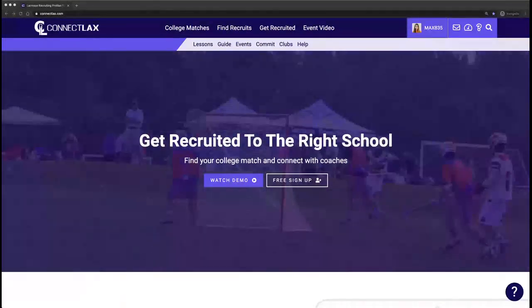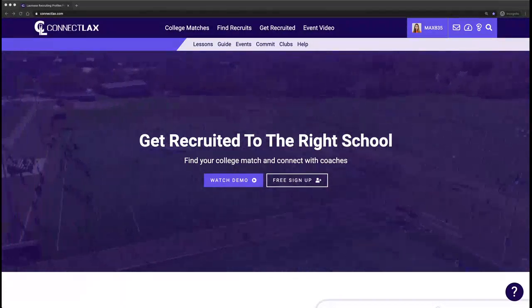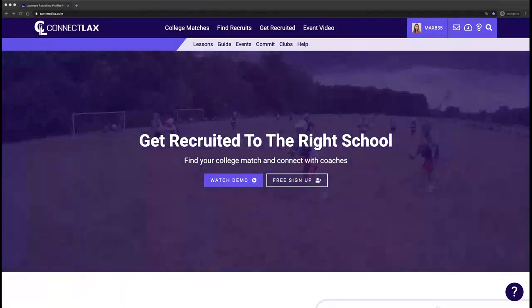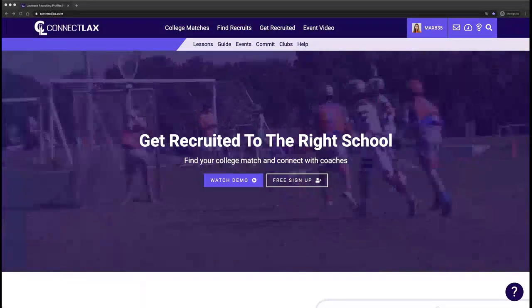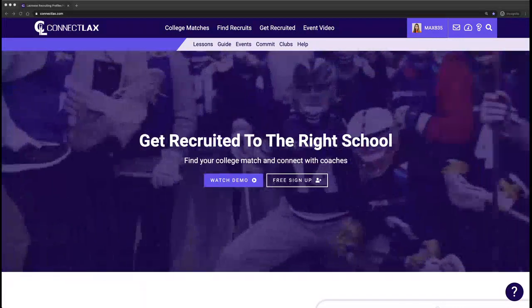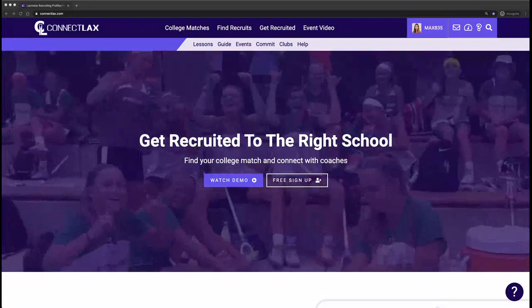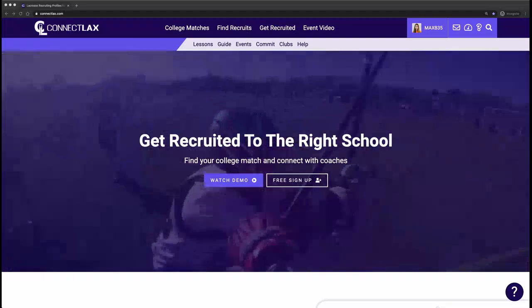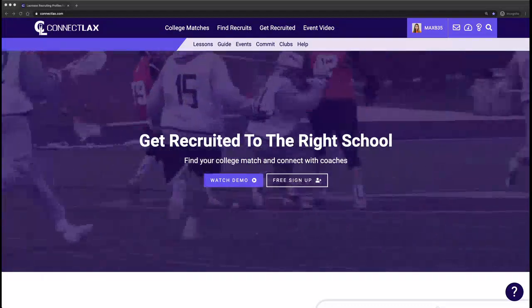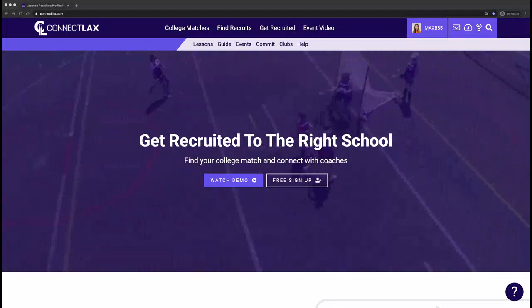I appreciate everyone taking the time. My name is Gage with ConnectLax. I have Chris Spangler on as well. I'm going to spend the first portion of the presentation walking through the platform, just hitting on the key activities the players should be keyed in on. Then Chris is going to go through some slides about the recruiting process, key steps to take, and some high-level do's and don'ts from the perspective of the college coach.